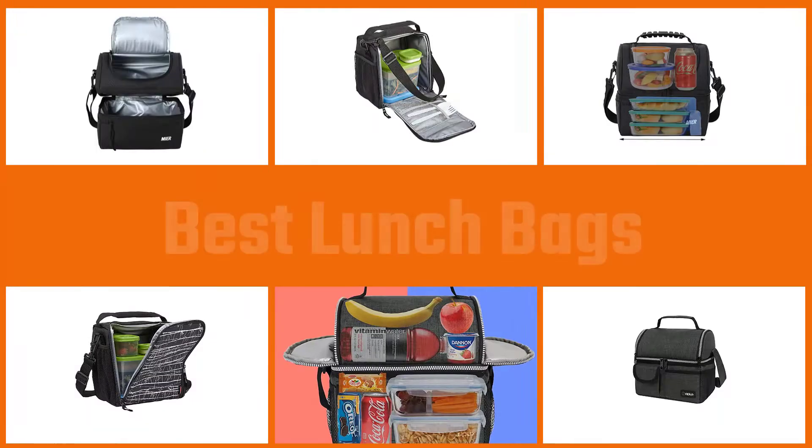Hi, today I'm going to be reviewing the five best lunch bags that are extremely popular right now. In preparing this list, I've tried to select from various price ranges so you can easily find the best product for you. Each product has been ranked based on customer reviews, price, and quality. I've embedded the links of the products in the description for more information — please check them out.